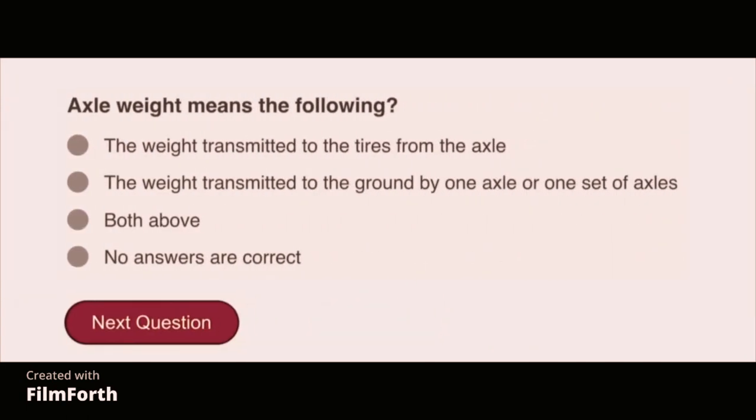Axle weight means the weight transmitted to the tires from the axle.